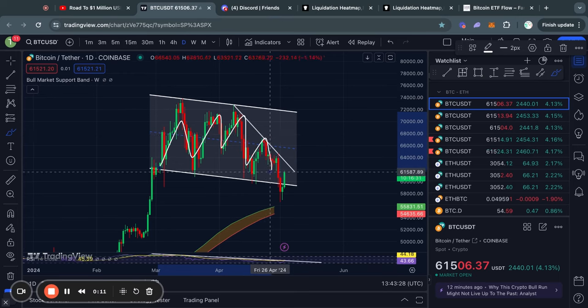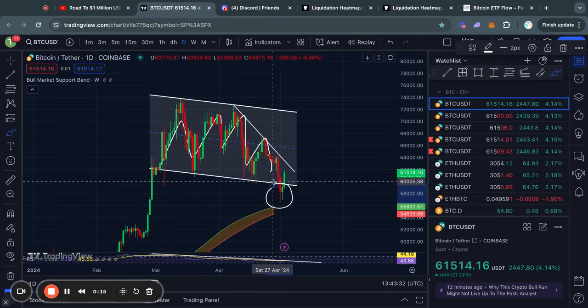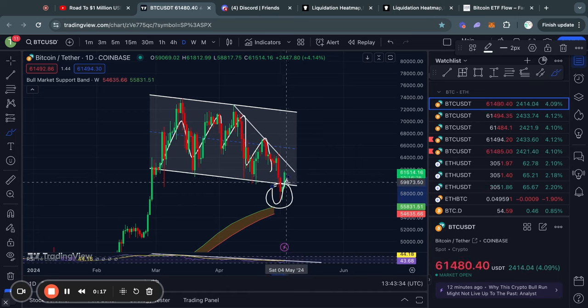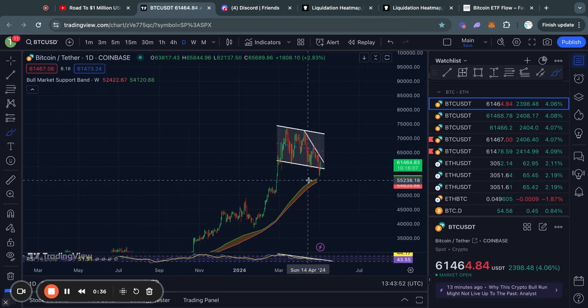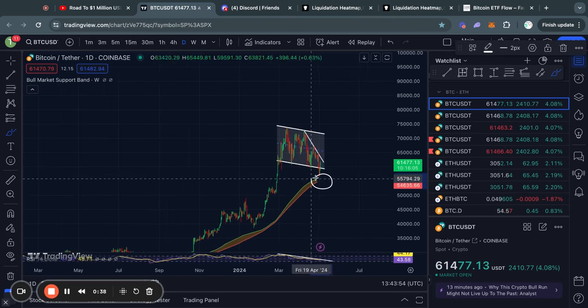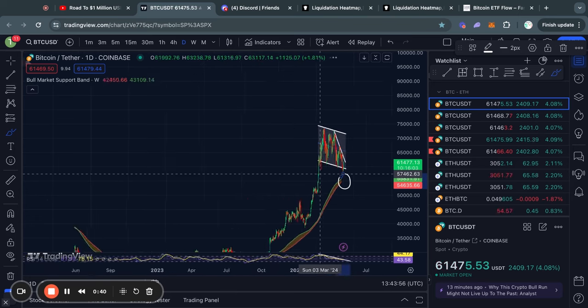Over the last couple of weeks, we had a consolidation period, but after we broke out to the downside, this was actually a very scary time in the market. However, right now in the short term, we have traded back inside this descending channel. And one other thing you might notice here, if I zoom out a little bit, is that we actually had a test of the bull market support band.